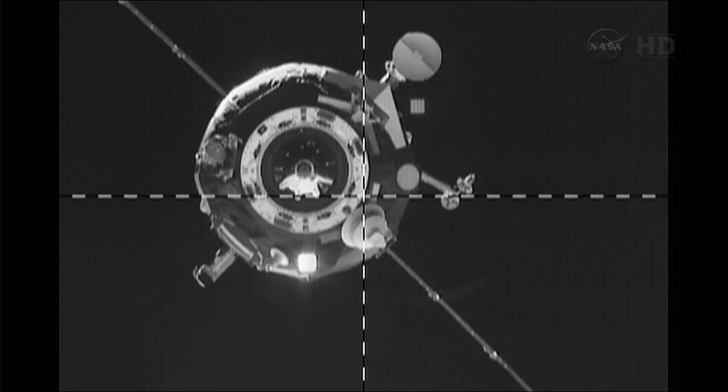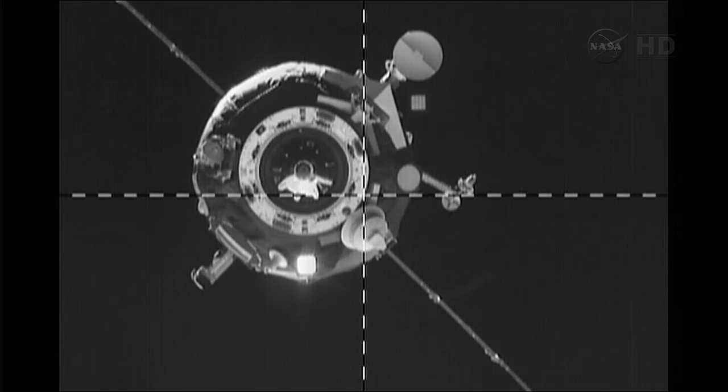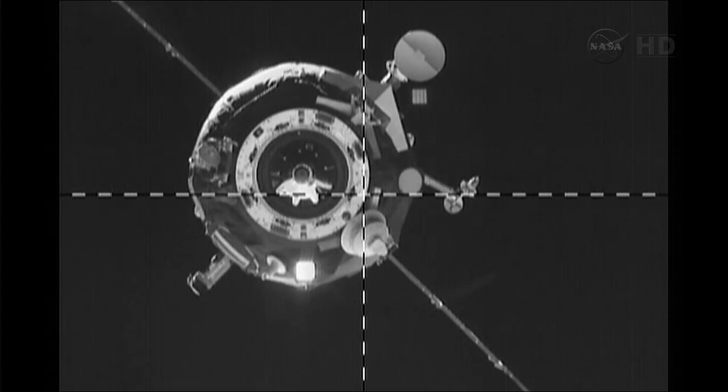Two degrees to the port side. The view you're getting now provides a good look at the antenna that didn't deploy during — or following — launch on Wednesday. It's just below the crosshairs here on the screen.